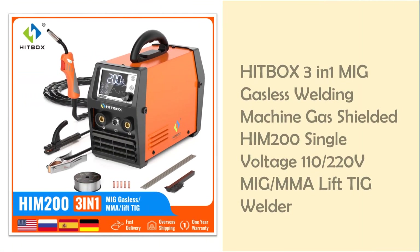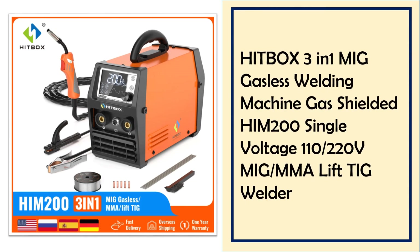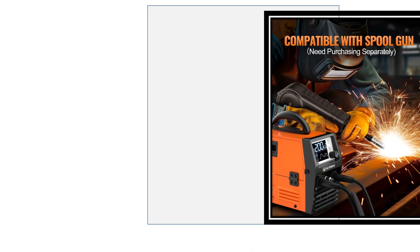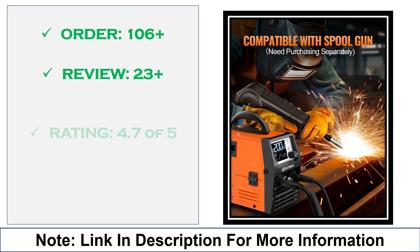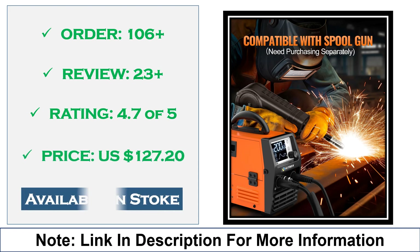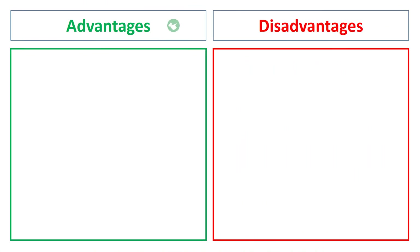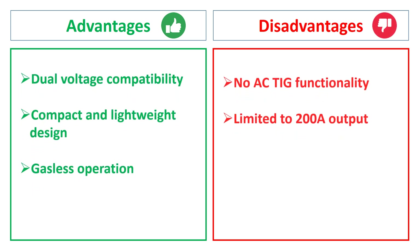At number 4: the Hitbox 3-in-1 Gasless MIG Welder, 110-220V, IMM-200. This Hitbox M200 Welder features MIG, MMA, and LIFT-TIG modes with gasless operation. It supports dual voltage, 110-220V, making it suitable for different environments, and offers compact, lightweight portability. Advantages: dual voltage compatibility, compact and lightweight design, gasless operation. Disadvantages: no AC TIG functionality, limited to 200A output.